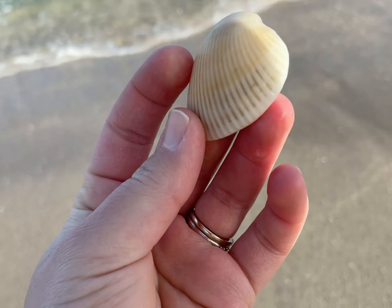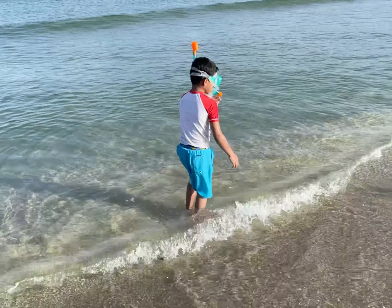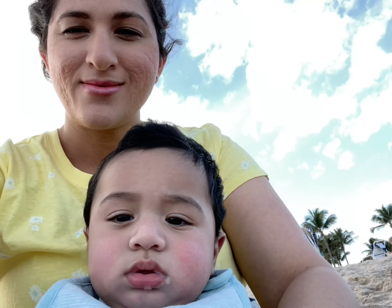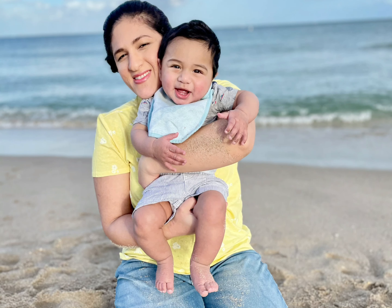I love shells and I love collecting them. Whenever I go to the beach I take a walk all by myself and I try to look for any shells that are not broken and are in good shape. I use them as decor in my house and I also do arts and crafts with them.